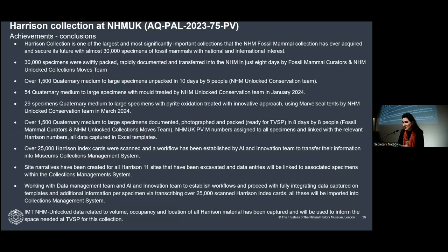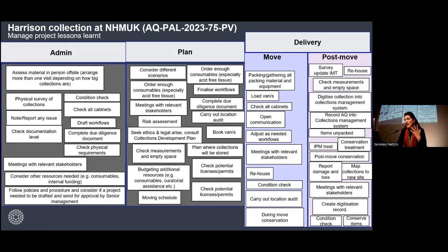Thank you so much. That's the conclusions. This is how I can summarize the lessons learned. I would suggest three different phases — think about the activities: admin, plan, and delivery. Try and think about activities and tasks, and how some tasks or activities may trigger other problems. And plan, plan, plan — it will never be enough.